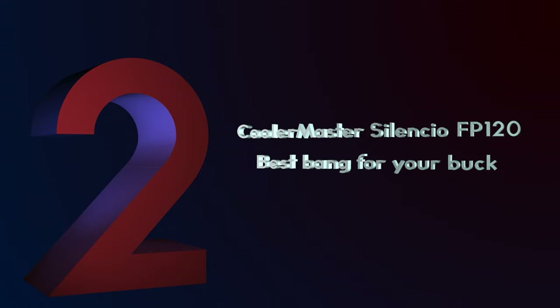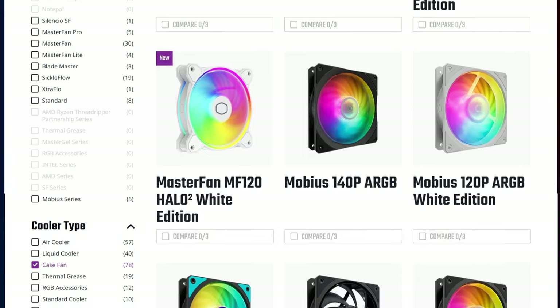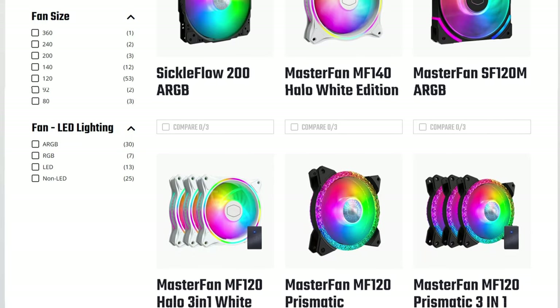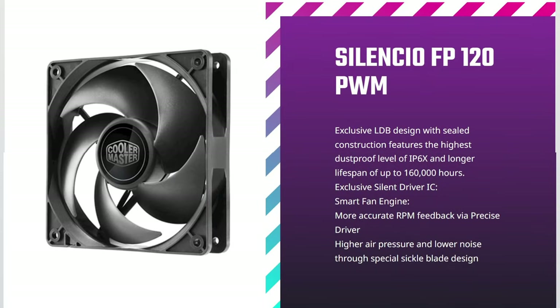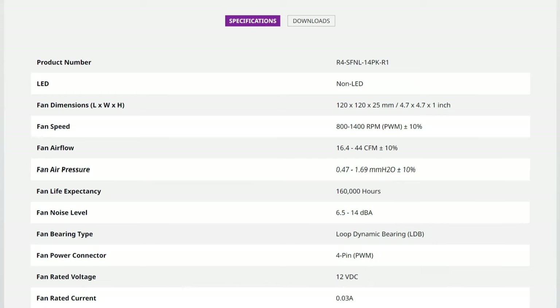Number 2: Cooler Master Silencio FP120 – Best Bang for Your Buck. While Cooler Master isn't as good as Noctua when it comes to case fans, their fans are among the most popular on the market. Their Cooler Master Silencio FP120 is, as its name suggests, focused on quiet operation. As with all low noise fans, it's more suited as a case fan for airflow, but can also be used for liquid coolers for appropriate systems. It's a 120mm fan that can operate at a max speed of 1,400 RPM, provides up to 44 CFM of airflow, and a whisper-quiet sound rating of 14 decibels.